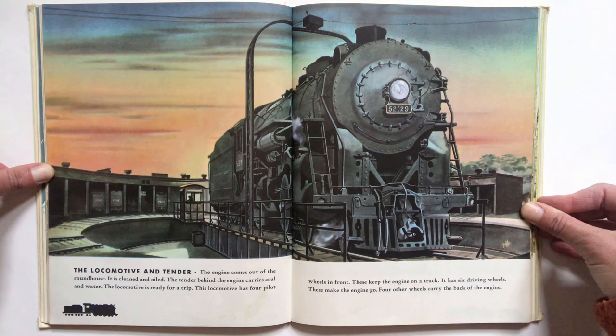The engine comes out of the roundhouse. It is cleaned and oiled. The tender behind the engine carries coal and water. The locomotive is ready for a trip. This locomotive has four pilot wheels in front. These keep the engine on a track. It has six driving wheels. These make the engine go. Four other wheels carry the back of the engine.